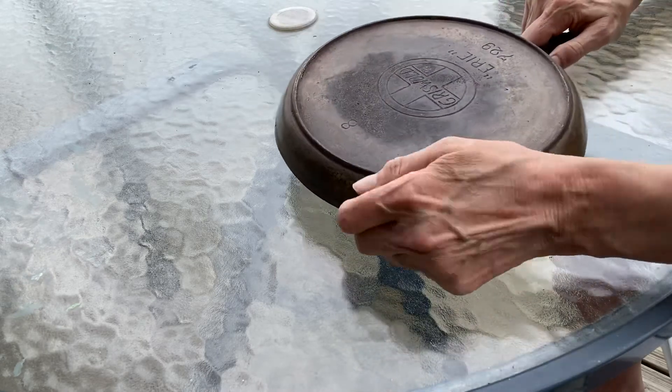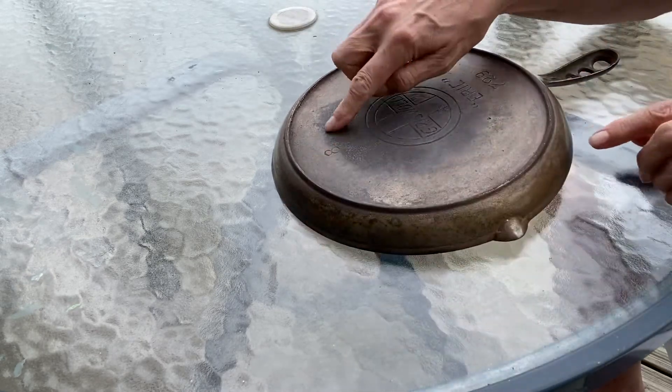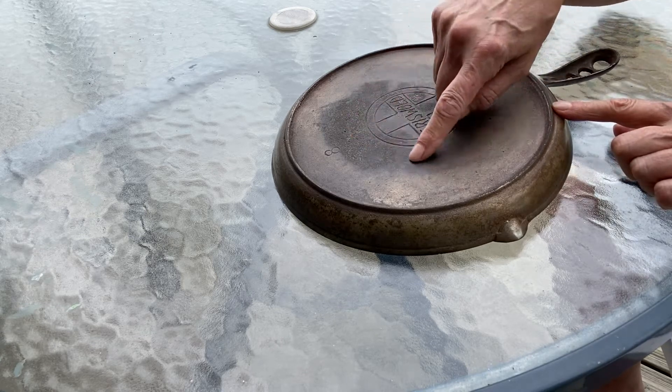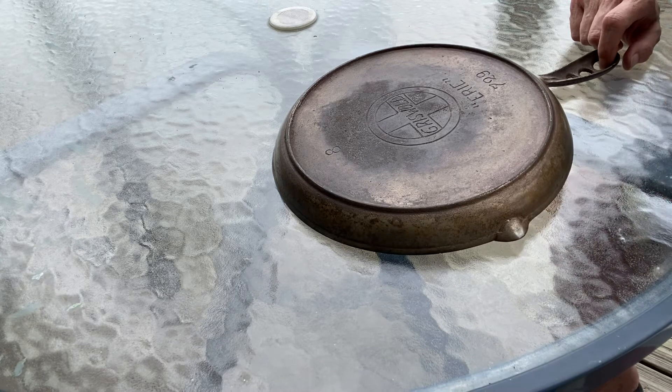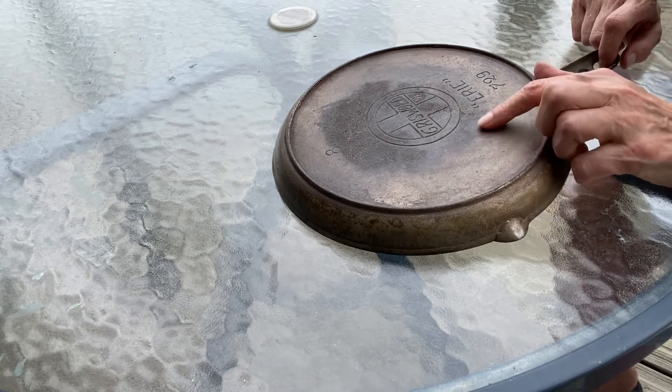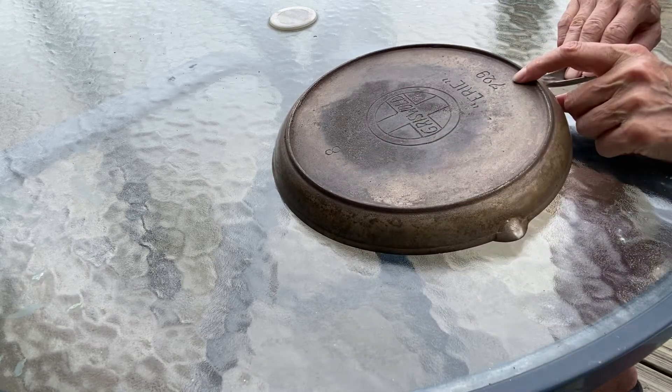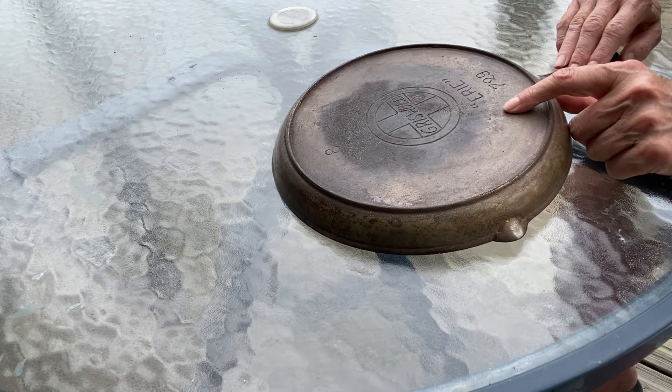You can see on the bottom that there is just a slight amount of sulfur pitting on the bottom, and that's from use over the old coal stoves. And it's marked with the Griswold Slant logo, number 8, pattern number 729, and Erie in quotes.